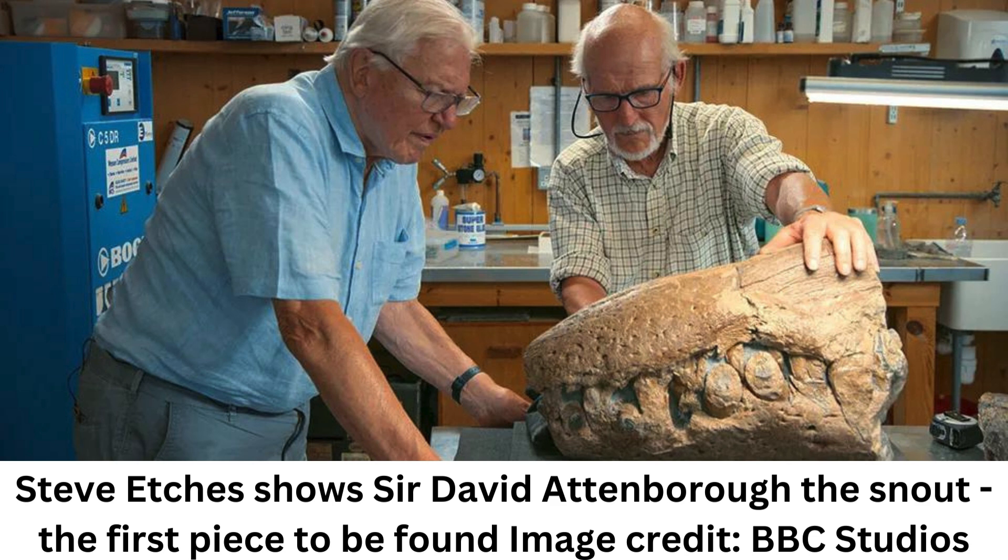Fossil expert Steve Etches told I felt science — as we stand next to the massive skull in his workshop. He is the proprietor of the Etches Collection Museum in Kimmeridge, Dorset on England's famous Jurassic Coast, where the pliosaur skull will eventually go on show to the public early next year.